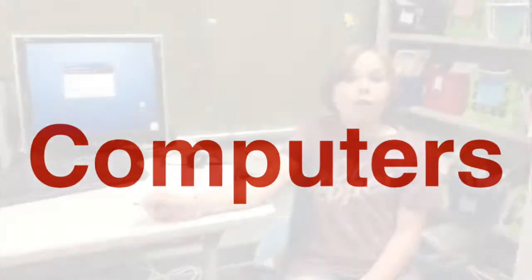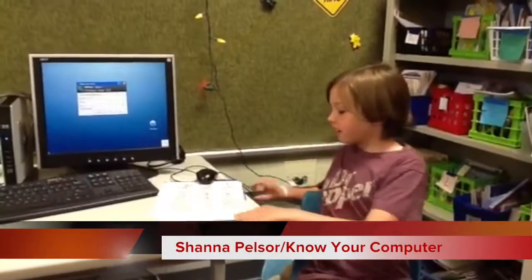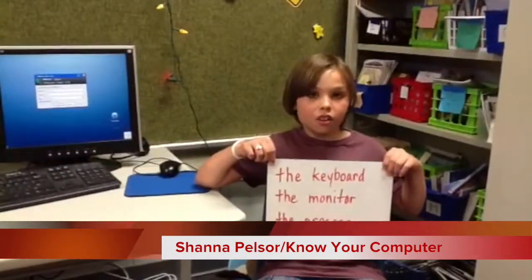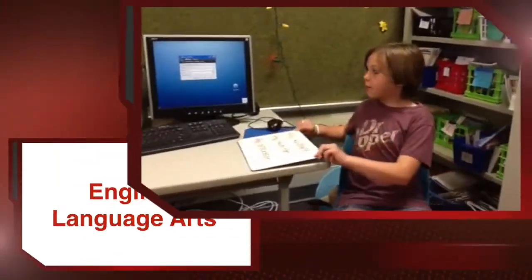What part of the computer is like a television screen? The keyboard, the monitor, or the processor? And the answer is the monitor.